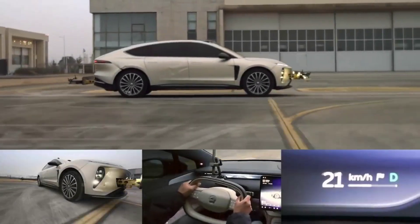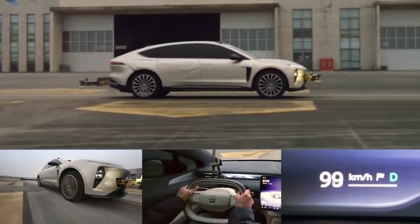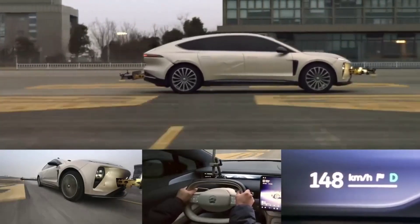Today, we will take a look at the NIO ET9's high-speed tire blowout safety test. This is one of the toughest tests for vehicle safety and shows how advanced the technology has become.